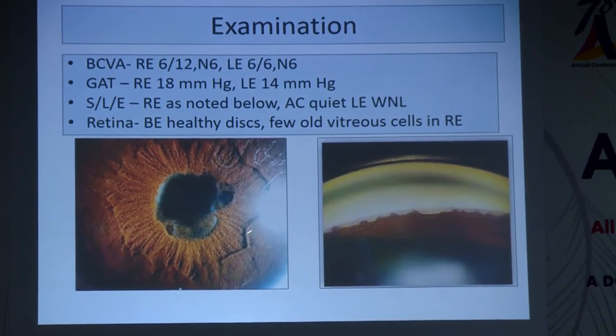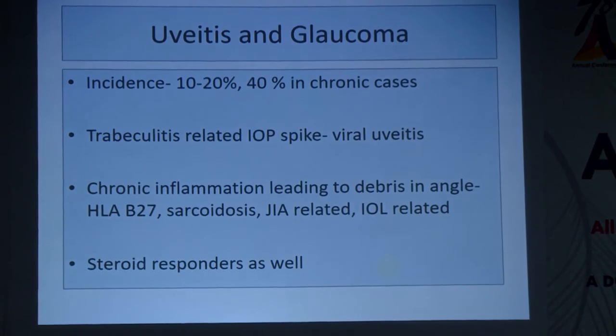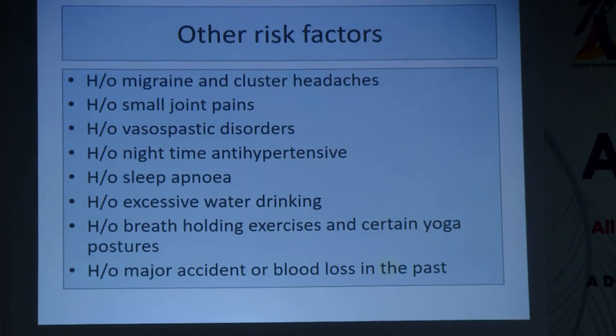Slit lamp examination of the right eye reveals a typical uveitic picture with posterior synechiae, occluded pupil, complicated cataract, and gonioscopy showing typical uveitic peripheral anterior synechiae. Although both eyes have no active anterior chamber inflammation and only a few old vitreous cells in the right eye, he is a glaucoma suspect. Uveitis and glaucoma has an incidence of 10 to 20 percent in acute cases and up to 40 percent in chronic cases. Trabeculitis-related IOP spikes, viral uveitis, herpetic keratouveitis, chronic inflammation, HLA-B27, and sarcoidosis are important risk factors. Both the disease and the treatment predispose this patient to glaucoma.